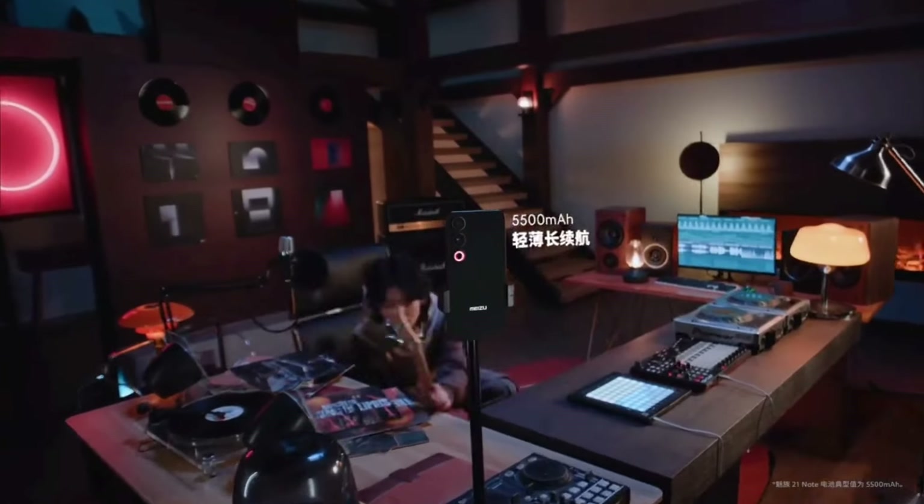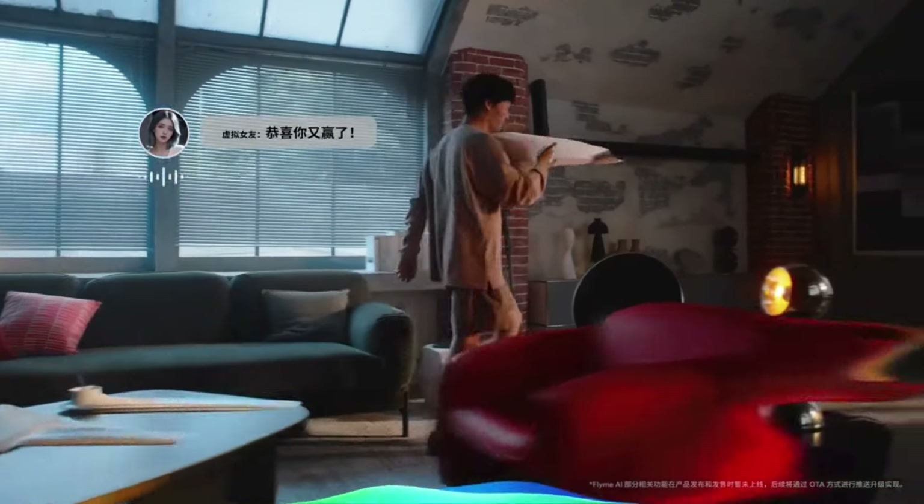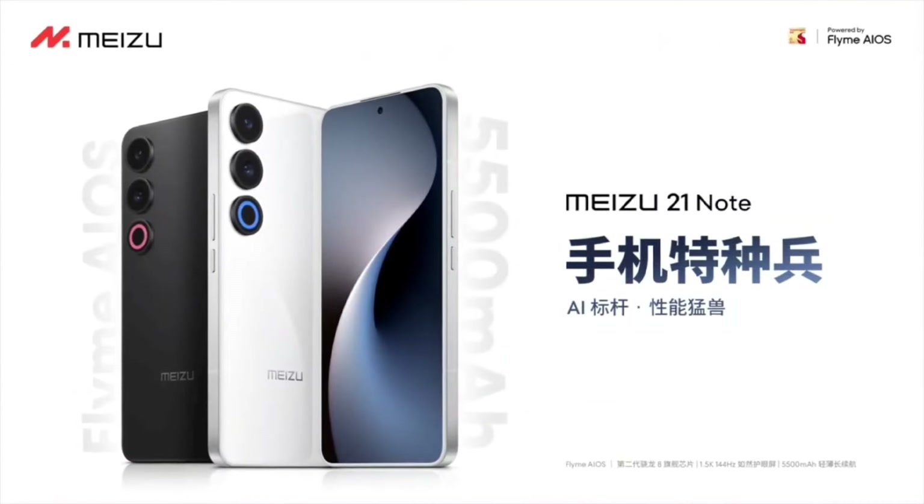The Meizu 21 Note packs a 5,500 mAh battery with 65-watt wired charging and is IP65 rated for water and dust resistance. Open sales in China are scheduled to begin on May 20th.